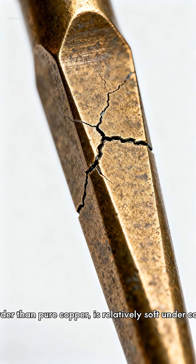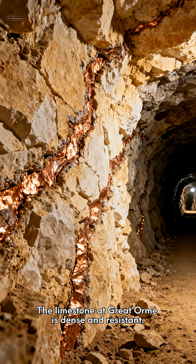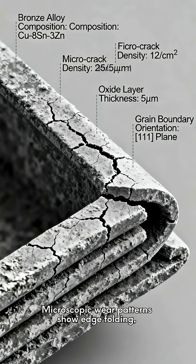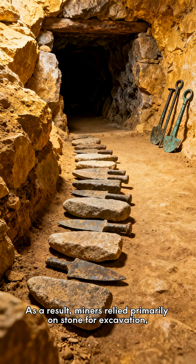Bronze, while harder than pure copper, is relatively soft under compressive shock. The limestone at Great Orme is dense and resistant. Repeated strikes transferred stress back into the bronze tools. Microscopic wear patterns show edge folding, cracking, and rapid fatigue in bronze implements. Stone hammer stones showed surface bruising, but remained functional far longer.